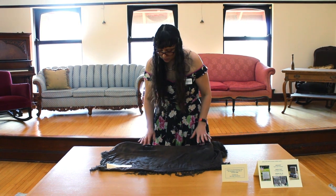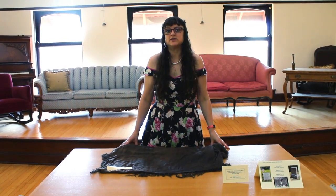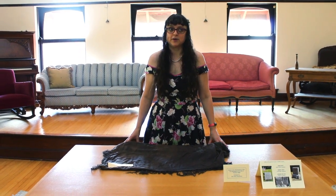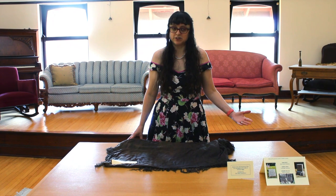It belonged to Rhonda Riggs. Her husband, Thomas Riggs, was actually a soldier. He was in the Somerset County, New Jersey militia who fought in the American Revolution, and his descendants eventually moved west.